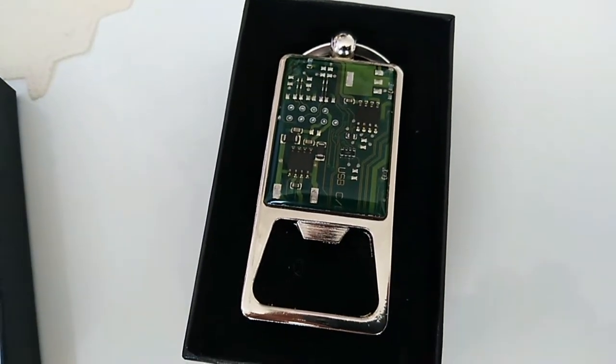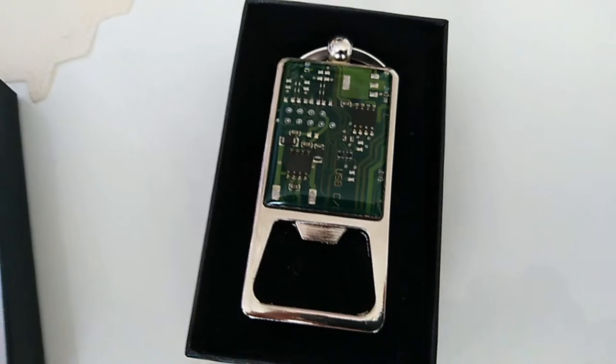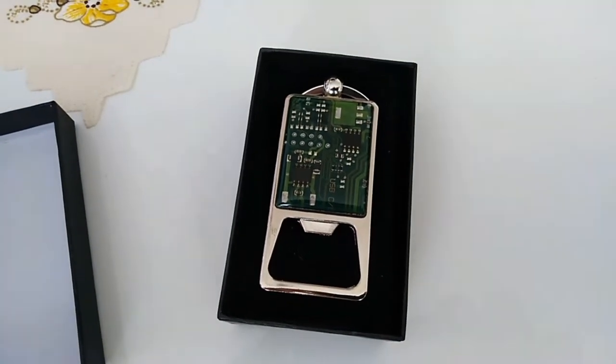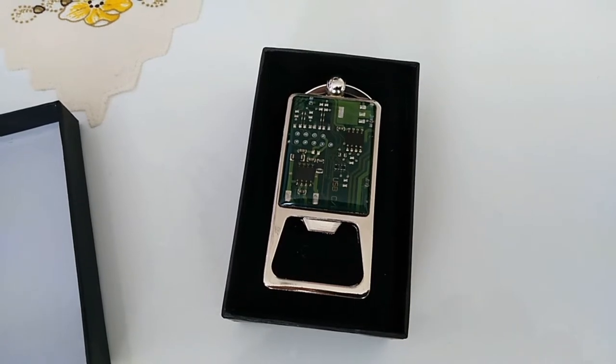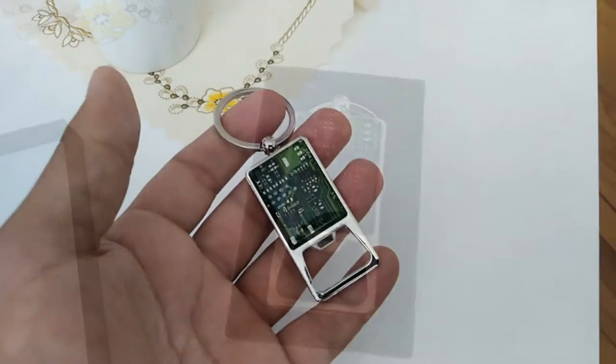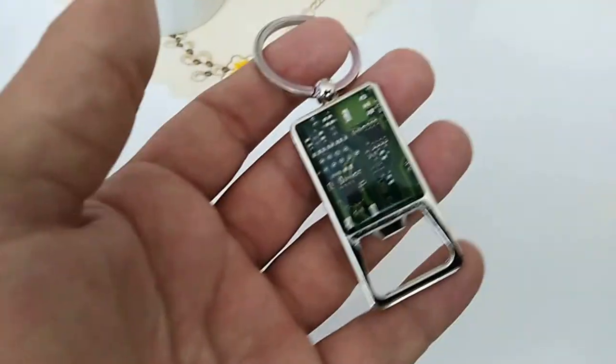I had one laptop which was broken, so I gave it to one of my students and he created this. Amazing stuff, right? I really like it.